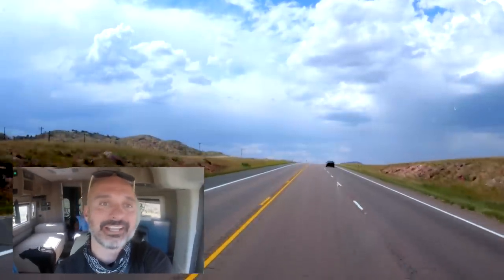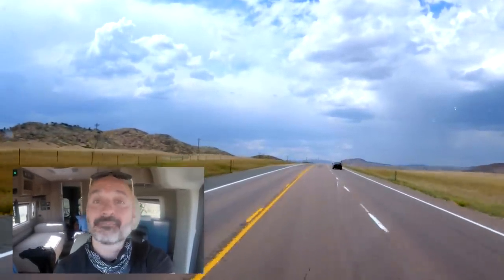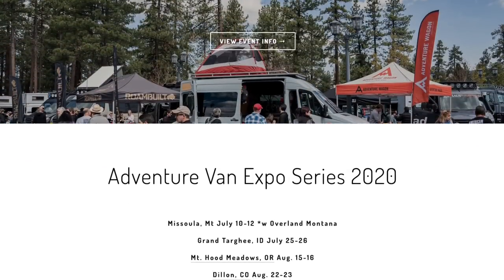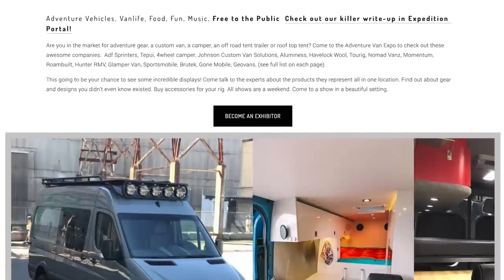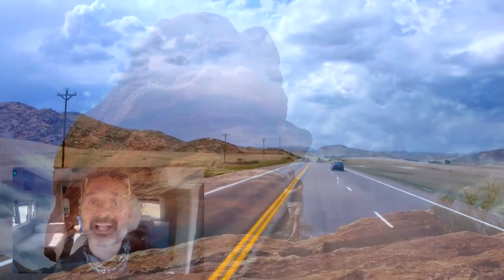What is going on, YouTube? Greetings from beautiful Wyoming. I actually just crossed the border. As I mentioned before, I'm heading to the Adventure Van Expo, which is also a Revel Rally, so that should be pretty cool, and I'll talk about that more later. But first, I wanted to tell you about my trip to Colorado Springs.